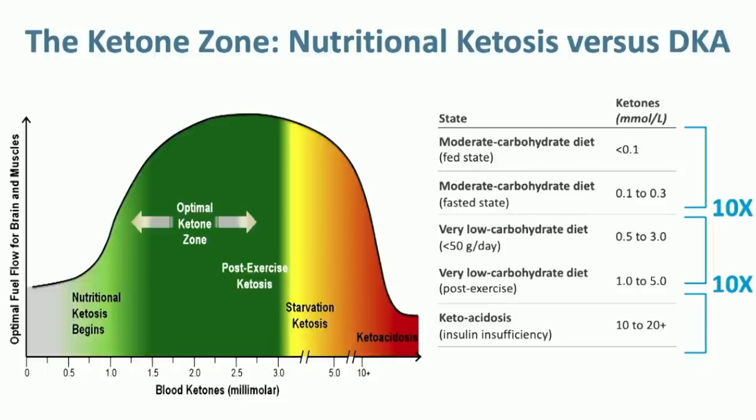When you talk about the fed state at 0.1 to 0.2, compare that to 1 to 2 for nutritional ketosis, and ketoacidosis starting at 10 — there's a 10-fold difference between the two. These are distinct metabolic states. They're not blurred.